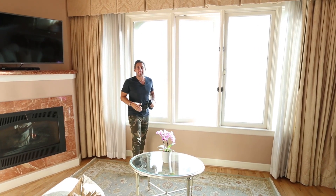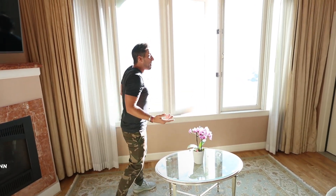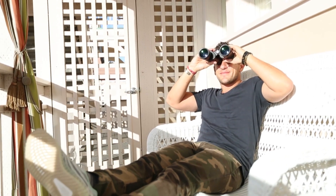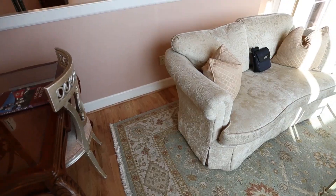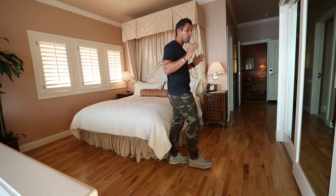Man, what an amazing view. Corner suite at the Spindrift Inn — what's not to love? Oceanfront, beautiful furnishings, a balcony that's to die for. Listen to the ocean crash — it's a beautiful setting here. Let's go check out the rest of the room. Similar to the other rooms, they have the fireplace, which is very comforting and warm, makes you feel as though you're staying at a home. Beautiful king-size bed, very spacious. Lots of space to roam around — you're not in tight quarters here. This is a great suite.